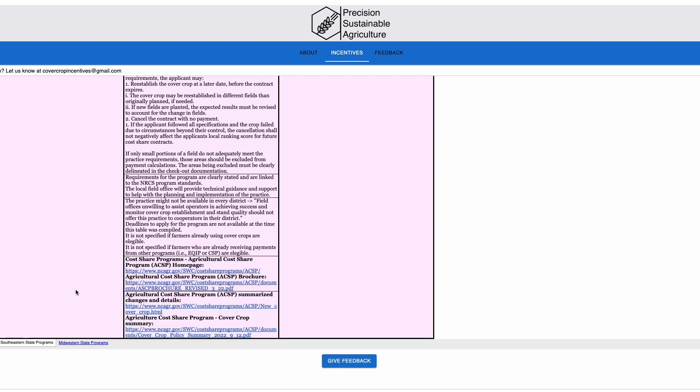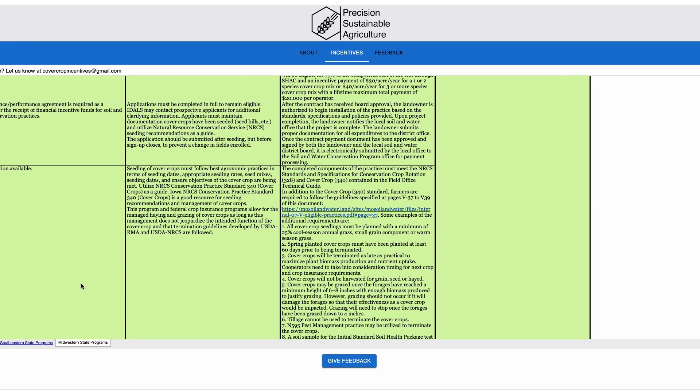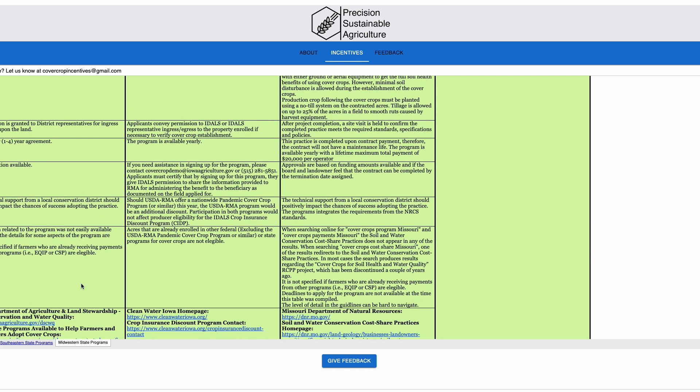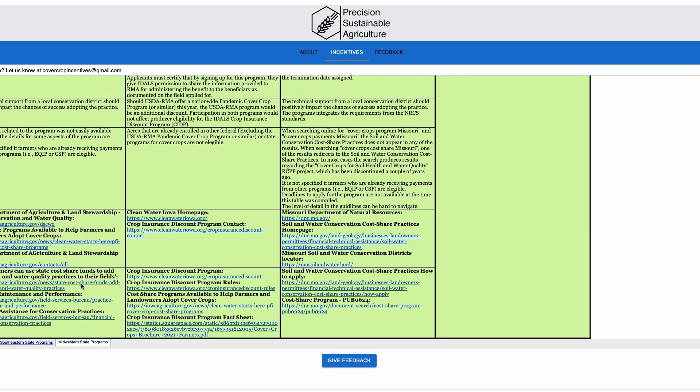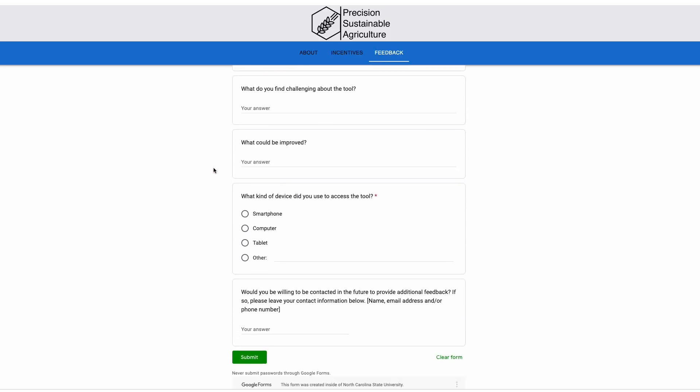The resulting tool is a spreadsheet that organizes the incentive programs by federal, region, and state. It currently lists information about programs available at the federal level and in Iowa, Ohio, Missouri, Georgia, North and South Carolina, Maryland, Pennsylvania, and Vermont. Explore the spreadsheet at covercrop-incentives.org. And to hear the full conversation with the researchers, go to no-tillfarmer.com/podcasts.